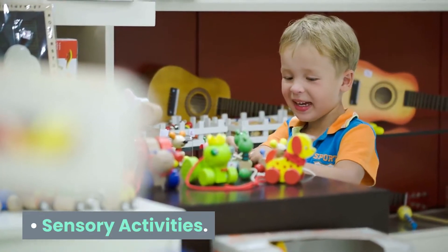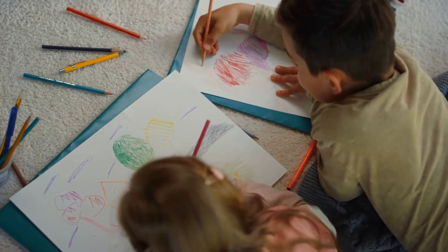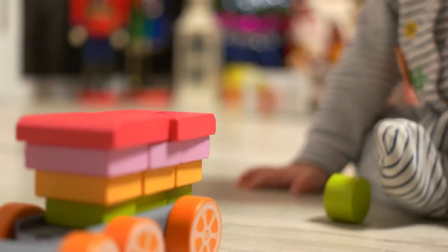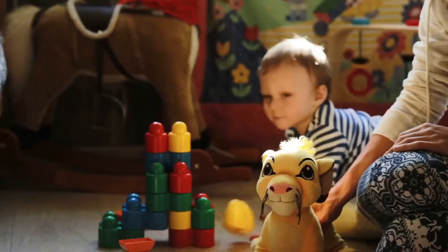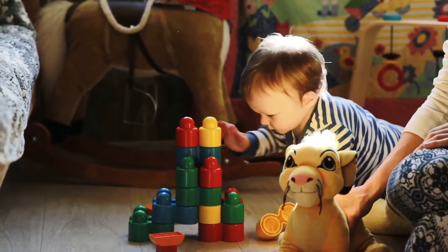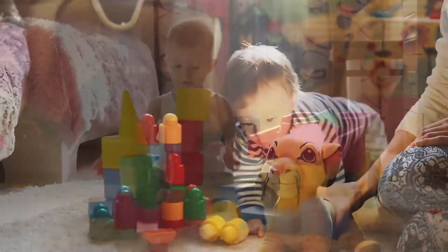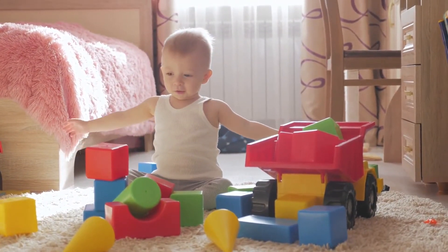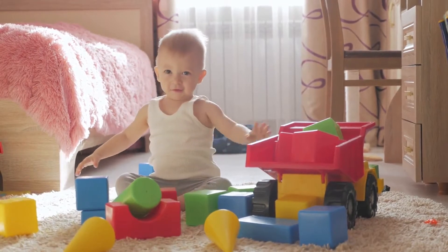Sensory activities. Start by showing him pictures of people and bold colored objects. Your child will love to look, taste, and feel everything around them. You can introduce sensory bins at about nine months to a year old. Start with things that your child can put in their mouth: blocks, large balls, long necklaces with large beads, etc.